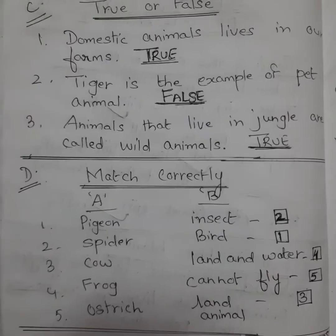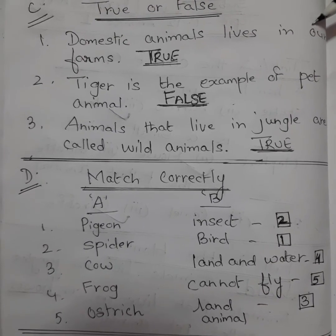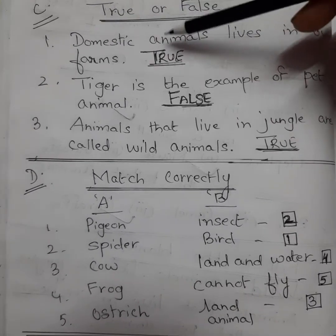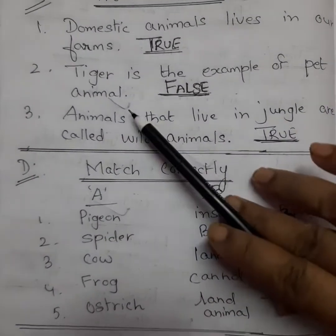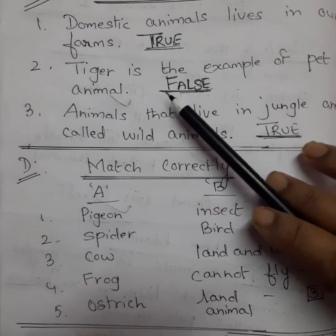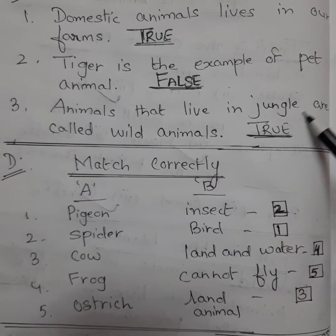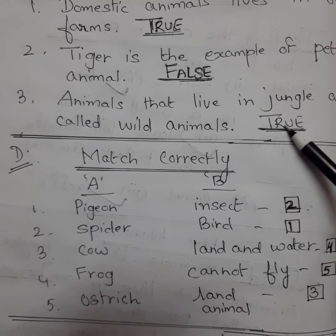Come to page two. Exercise C: True or False. Number one: domestic animals live in our farms — this is true, write true. Number two: tiger is an example of pet animals — no, tiger is a wild animal, so write false. Number three: animals that live in the jungle are called wild animals — this is true.